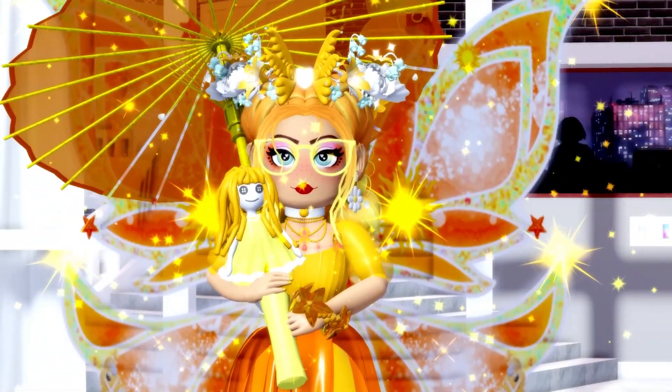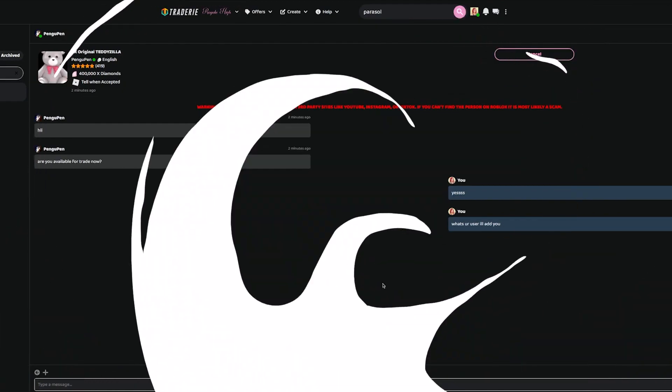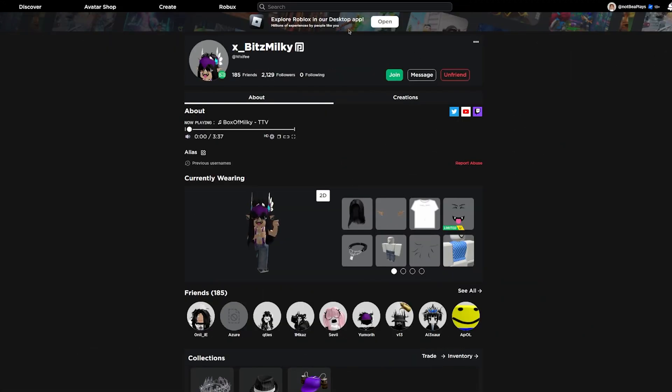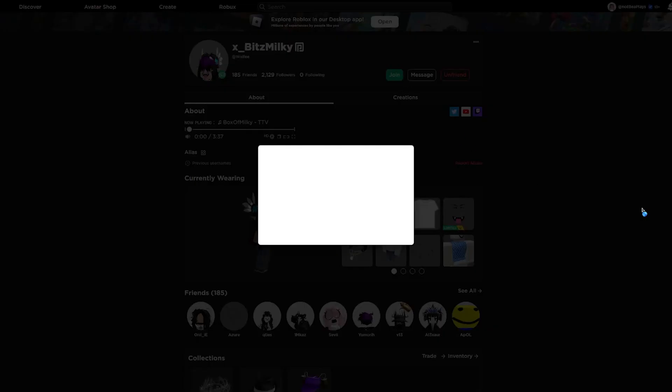I'm really, really looking forward to getting all of these things. Oh, I might have got a bite! I might be about to get the original Teddyzilla back. I don't know why I didn't consider getting this earlier, but this seems like the best time to get it considering that we know all of these are going to shoot up in price as soon as this update comes out on the 10th. So you definitely want to try and get these as fast as possible. This person, Bits Milky, has agreed to do the trade — so let's go ahead and join them and get the OG Teddyzilla.